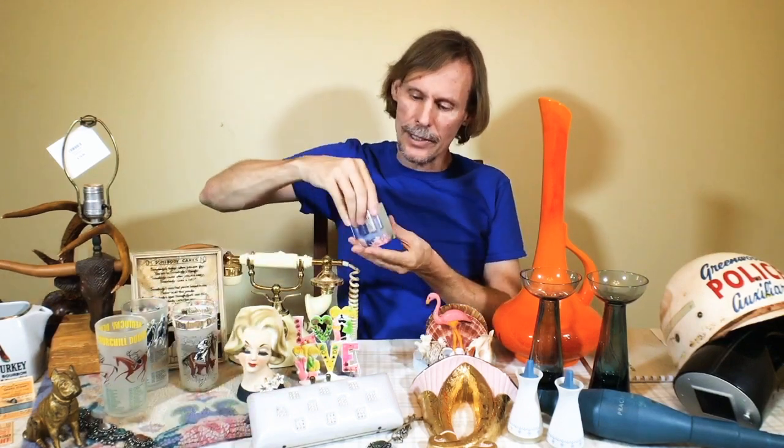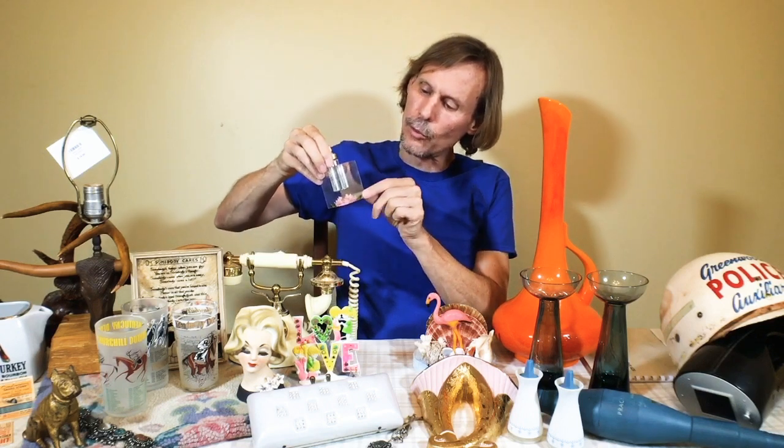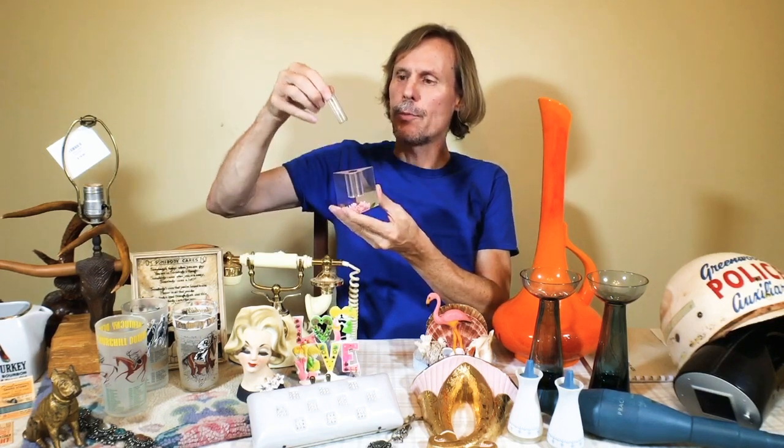Another boudoir item — same era, Lucite/acrylic, 60s — with a little rose in the bottom. This particular piece is an atomizer: you take it out and spray the perfume. There are two types of perfume bottles: commercial, which come from the factory with the perfume in them, and aftermarket like this one. They're both very collectible.